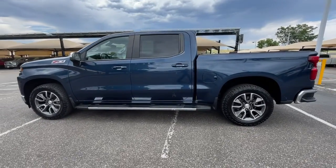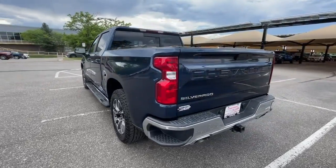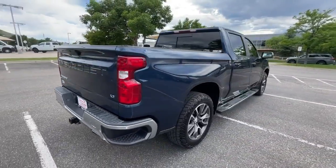Hop into the 2019 Chevrolet Silverado 1500. With less than 80,000 miles on the odometer, this vehicle stands out from the rest.